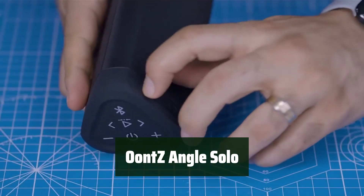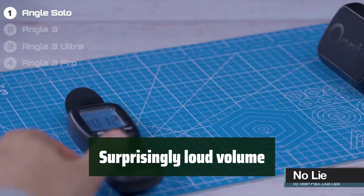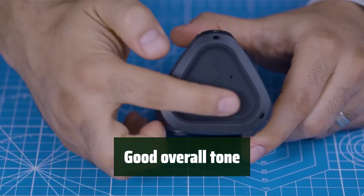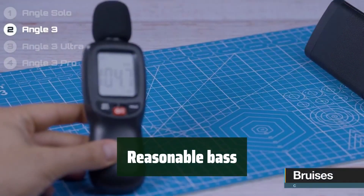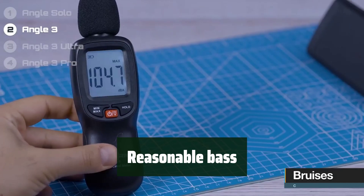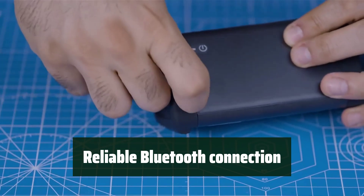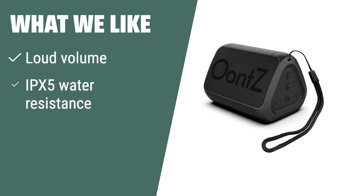Number 2: It's small, but it packs a punch — you'll be impressed by its size and volume. You won't believe how loud it can get. It's perfect for parties or outdoor gatherings. The sound quality is top-notch; you'll love how clear and crisp it sounds. The bass is just right — it adds depth to the music without overpowering it. You can count on a strong and stable connection. It's hassle-free and easy to use. What we like: If you want a compact Bluetooth speaker that delivers loud volume, water resistance, and hands-free calling capability, then this is the one for you. It's perfect for picnics and camping trips.